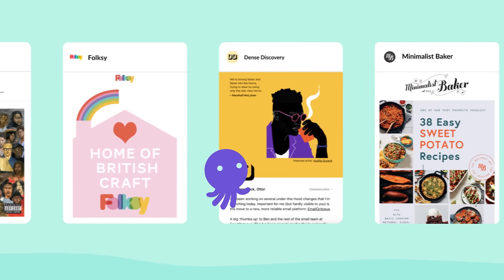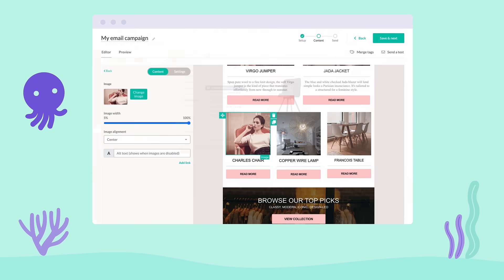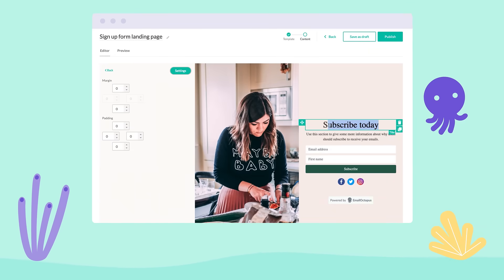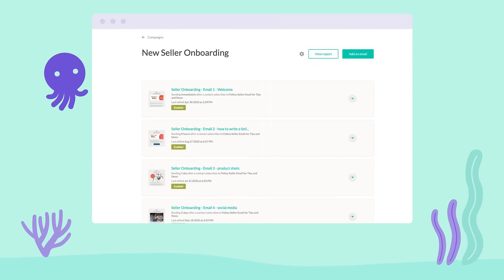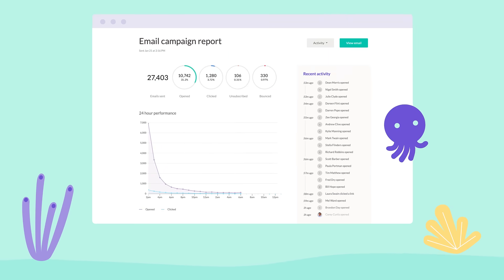Looking for a simple and affordable email marketing tool? Try EmailOctopus. EmailOctopus helps you grow and engage your audience with beautiful email campaigns, customized sign-up forms, automated emails, and straightforward campaign reporting.